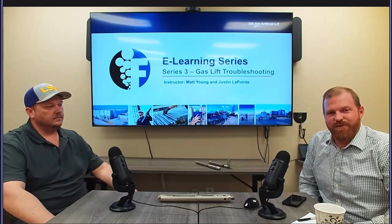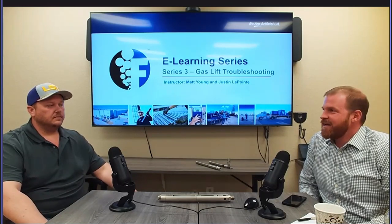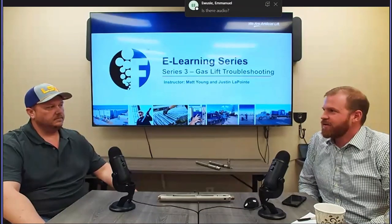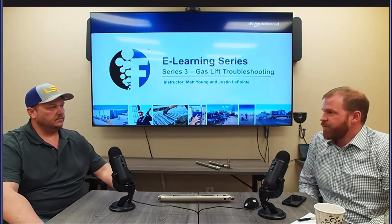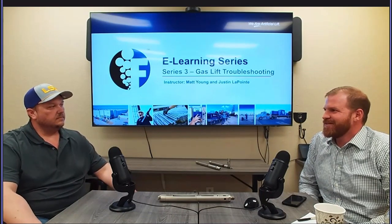Welcome back. Matt Young with Floco here to talk about gas lift troubleshooting. With me today is guest host Justin LaPointe with ExxonMobil. Thanks for coming, Justin. We traveled out to Midland to get this training going. Justin is going to help us through the training itself and give us some operator perspectives on troubleshooting. He brought a couple of examples of what he's seen with troubleshooting wells.